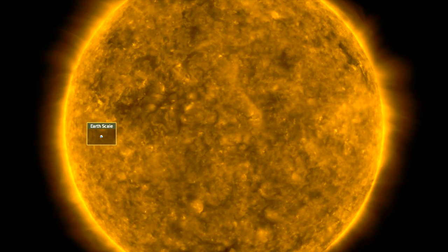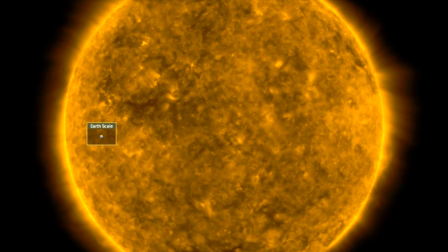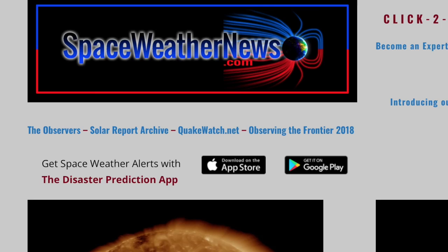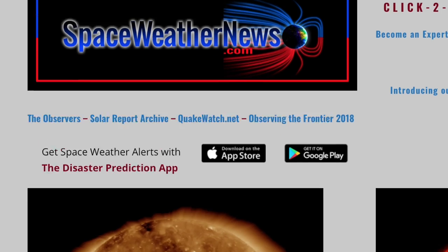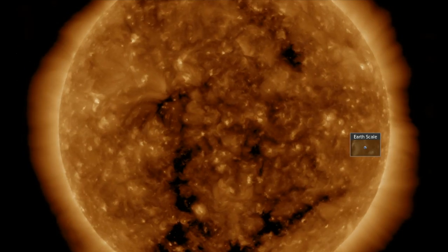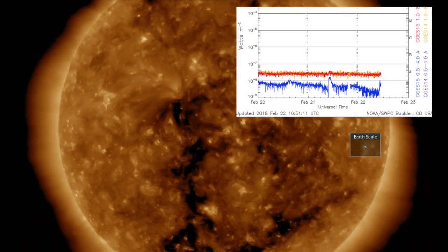Good morning, folks. We've got news from Mars, yet another supernova, and Berkeley offers an unusual black hole animation that makes you wonder about the name 'black hole.' Let's get started with the sun over at spaceweathernews.com. We're finding a quiet day on our star — dark coronal holes but no sunspots — and therefore the solar flare x-ray flux is flatlined.